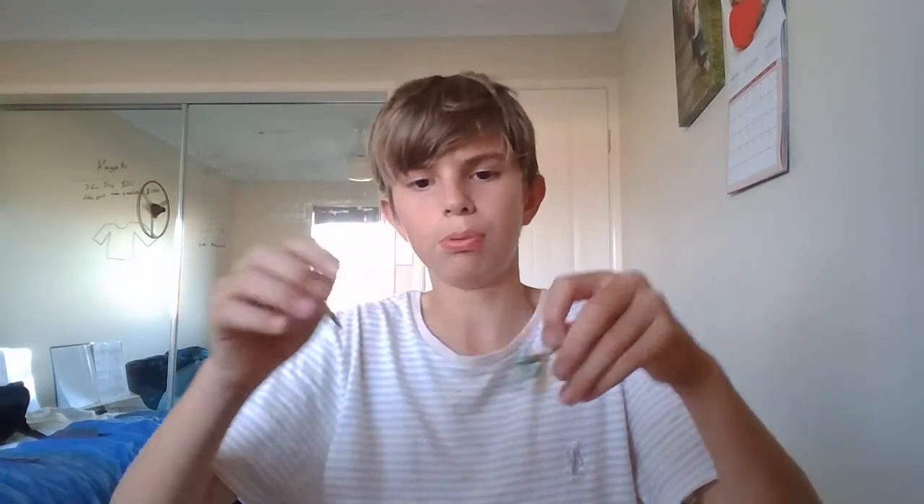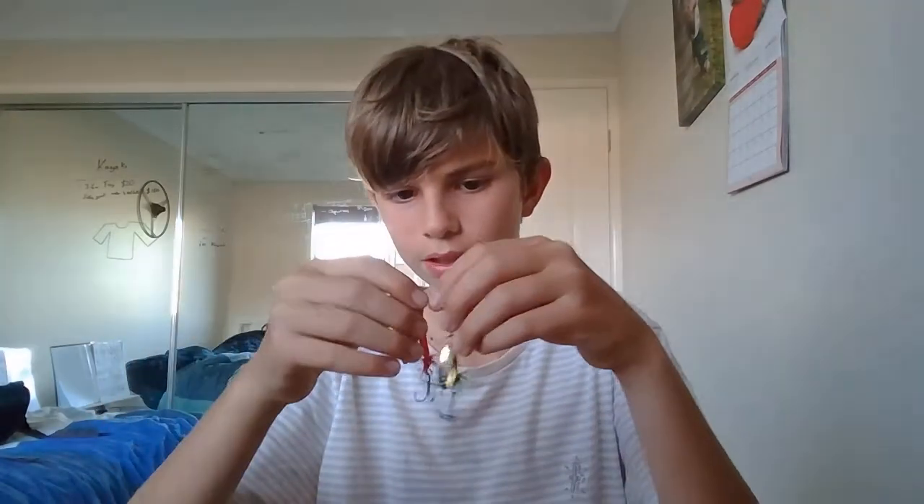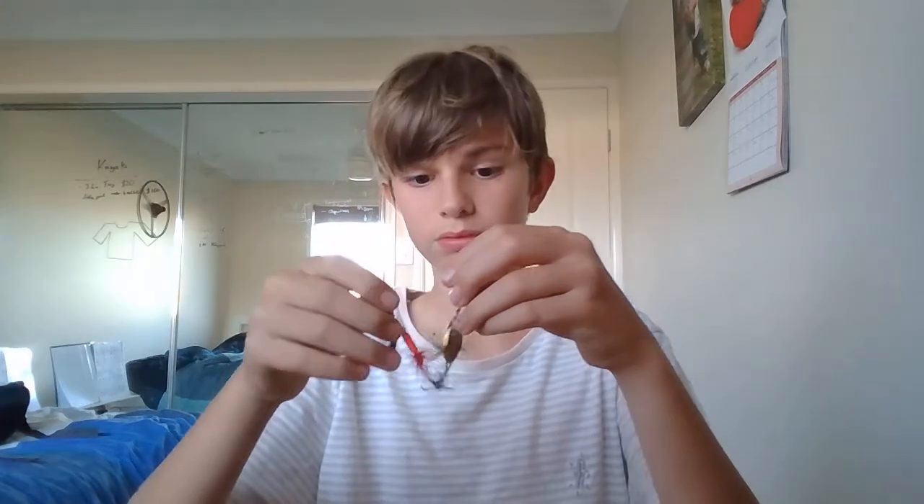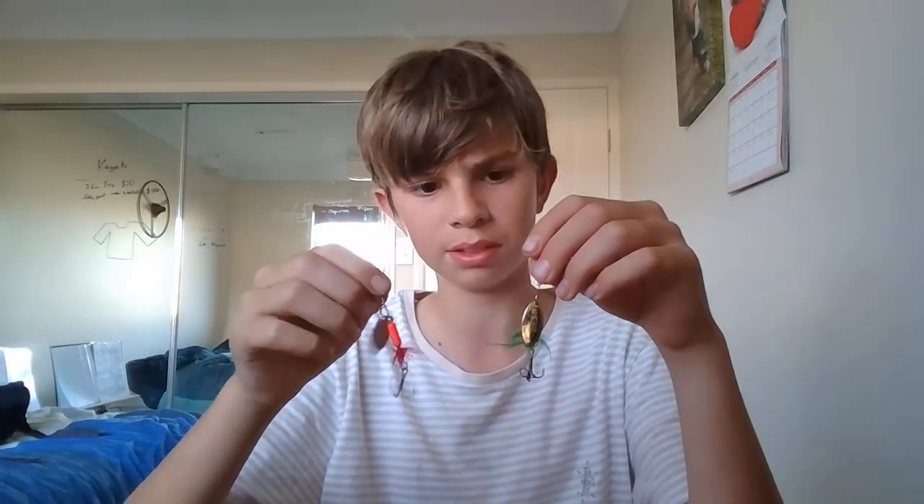These are hooks off of another lure that I had — they weren't the original hooks. Then there are these two that I bought when I bought this blue tackle box. I've used the green one before but not this one yet. It's a really good lure — you can get them at Kmart, they're pretty good for what you buy.